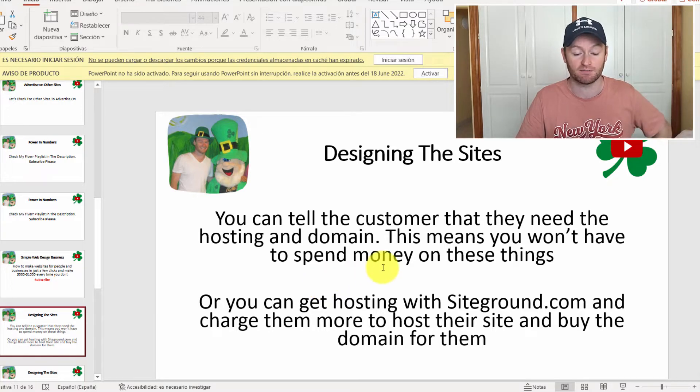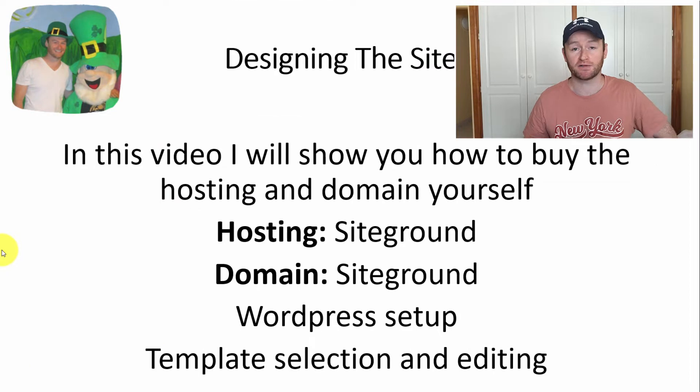I'm going to show you how to get set up with SiteGround hosting, buying a domain, the WordPress setup, and selecting your templates — because all of this is done through a template, literally just drag and drop. I'll show you how to edit that template within a half hour to an hour, deliver the completed website, and then collect your $300 to $1,000.